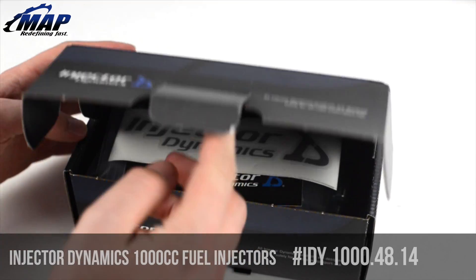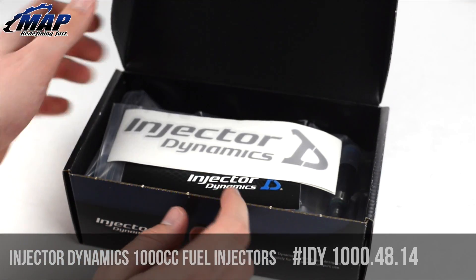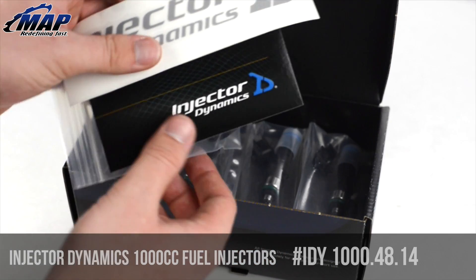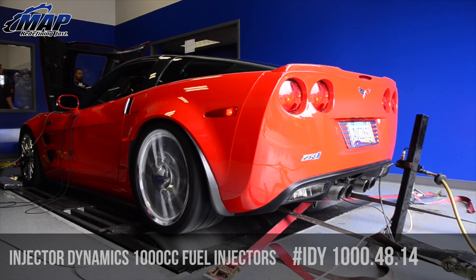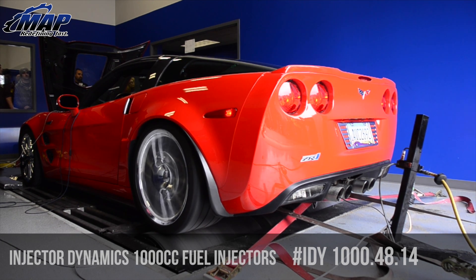The ID1000 was the first offering from Injector Dynamics and was also the first injector to deliver a number of innovative features to the performance aftermarket. It was the first injector offered with full dynamic characterization, providing tuners with the data they needed to do their job properly.